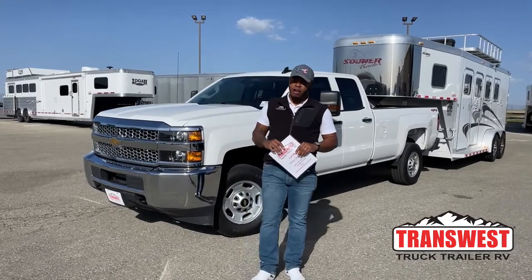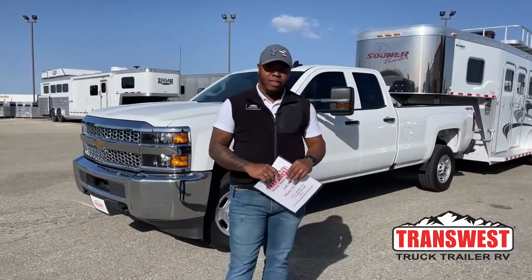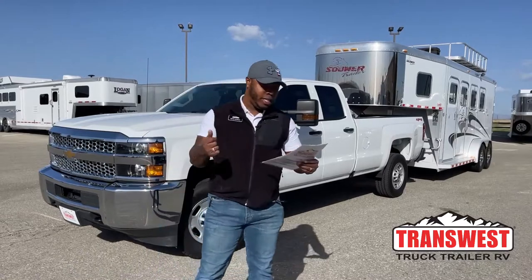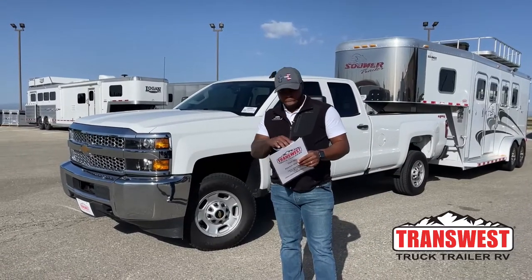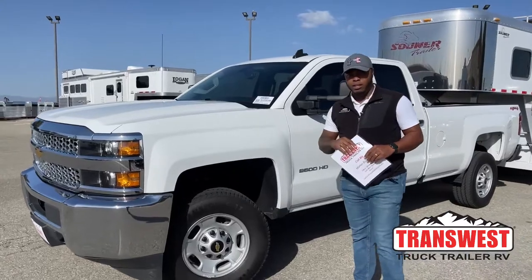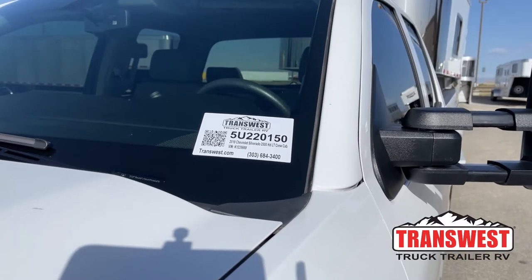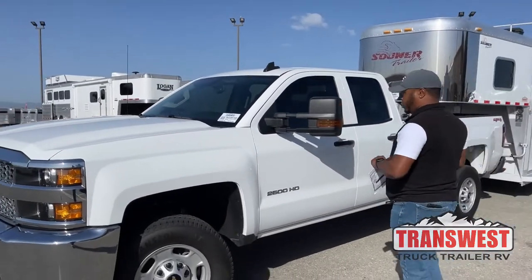Welcome to TransWest Truck Trailer RV here in beautiful Federal, Colorado. It's a beautiful day and behind me we have a horse trailer alongside a 2019 Chevy Silverado 2500. We'll go over the features — this one is the LT version. If you want to check this unit out online, go to transwest.com, scroll down to the right and enter stock number 5722015 to see all the professional photos and information.